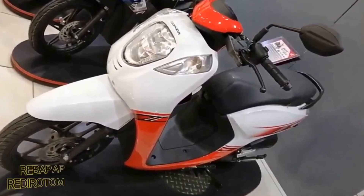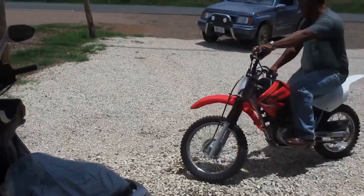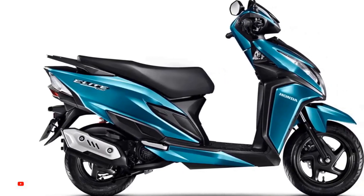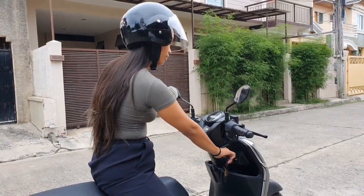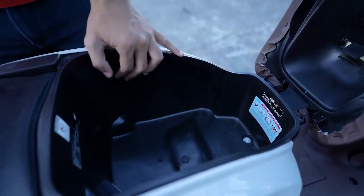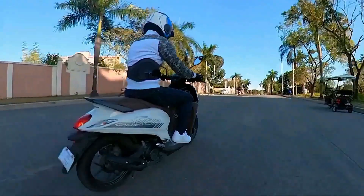The Honda Genio 110 is an excellent choice for those looking to embark on long-distance rides, thanks to its impressive touring capabilities. With a fuel-efficient engine and comfortable riding position, this motorcycle is perfect for those who enjoy exploring new destinations on two wheels. The Genio's lightweight and nimble design make it easy to maneuver through various road conditions, while the ample storage space allows for packing essential items for a long journey.